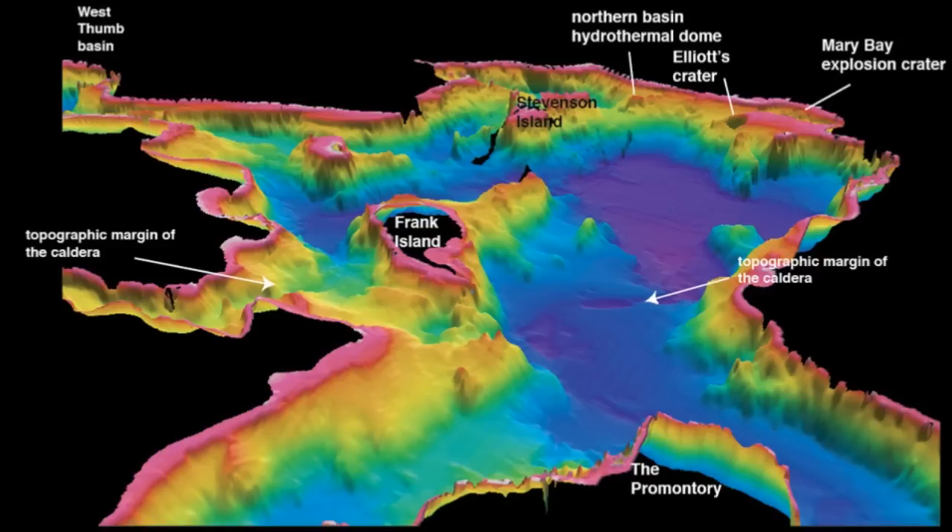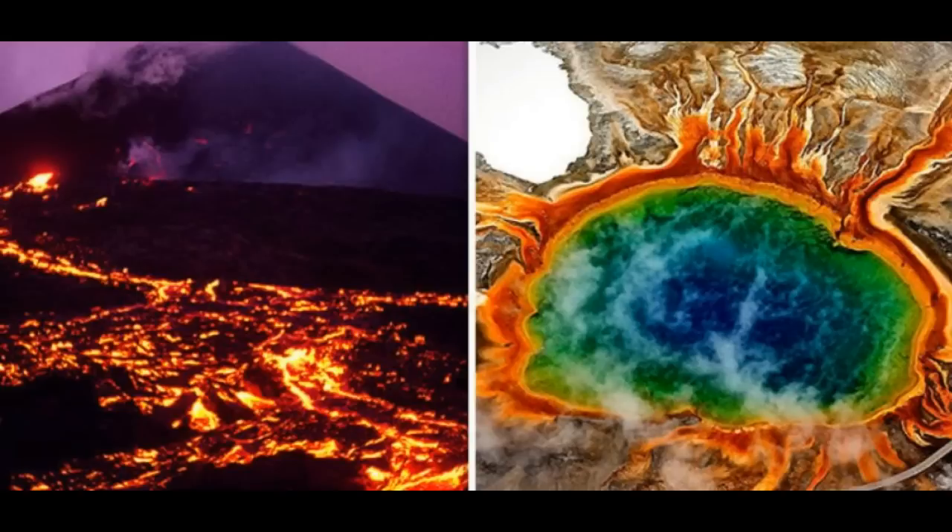There are two ways that ocean waves cause seismic shaking: the direct interaction of ocean waves and the solid ground near the shore — that's a single frequency micro-seism — and the interaction of two sets of wave trains traveling in different directions in the open ocean — that's a double frequency micro-seism.